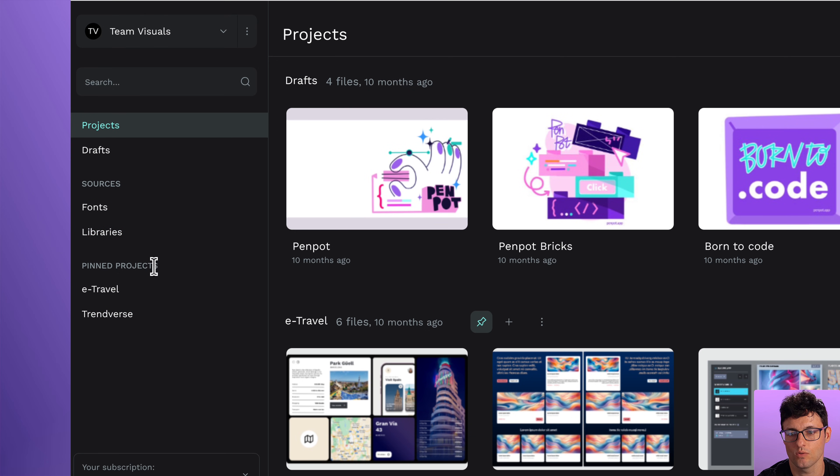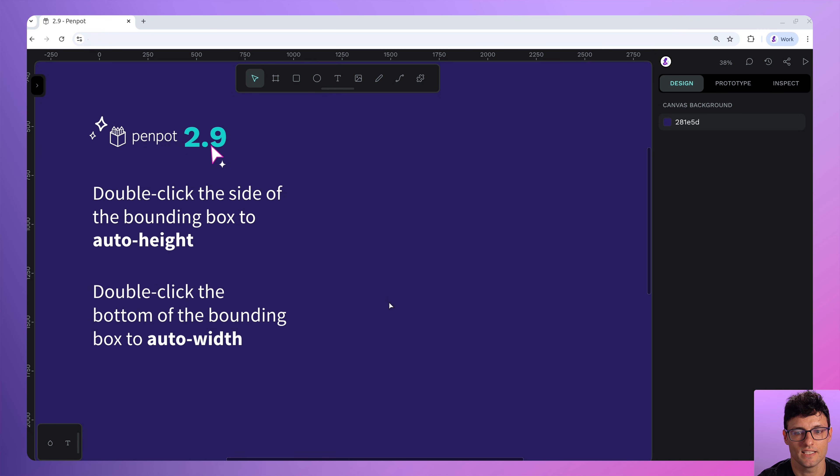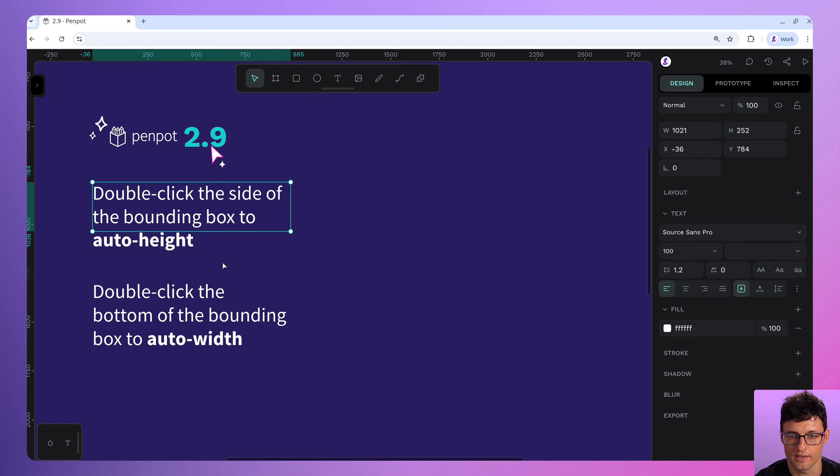The sidebar has also been refreshed and reorganized — it now makes more sense. You'll find what you need more easily with a clear distinction between files, projects, and source assets. Text resizing has been improved too — it feels smoother, more responsive, and less janky. It's more intuitive thanks to improvements in how it works.